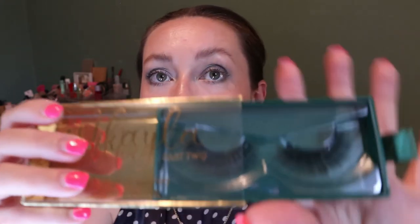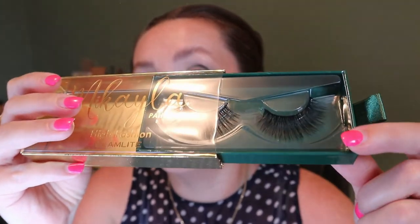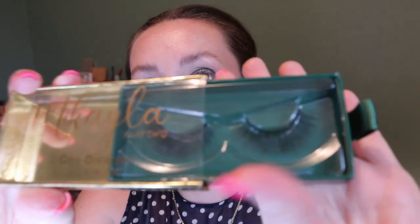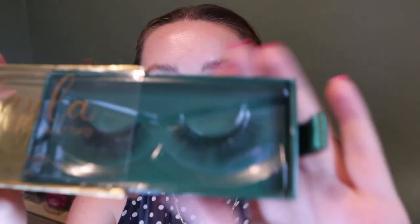You get two sets of lashes in the collection. The first is called 'High Fashion' - these are a little extreme for me, very voluminous, but I'll try them. The second set called 'Daydreamer' is more like something I'd wear - they're wispy and not as voluminous, more my style.